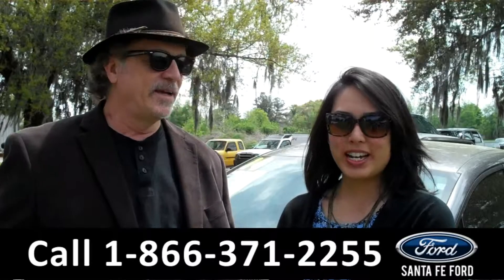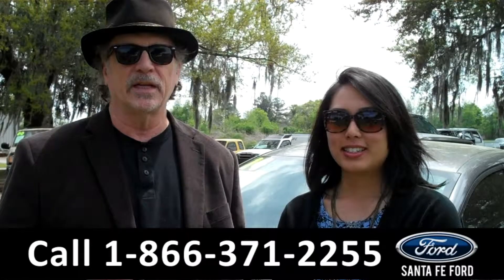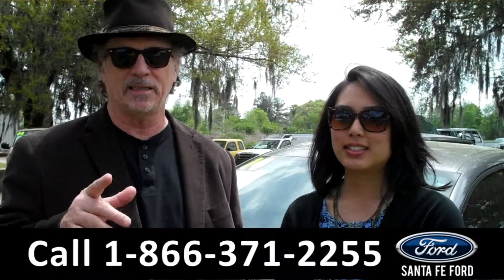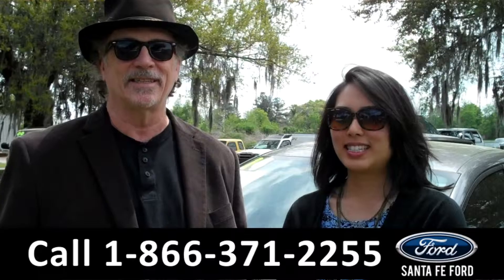Hey, this is Randy and I'm Tran from SantafeFord.com near Gainesville, Florida, I-75 at exit number 399. Right now we've got a 2014 Honda Civic Si. Stay tuned — Tran has the details.